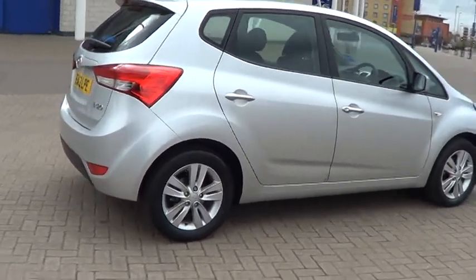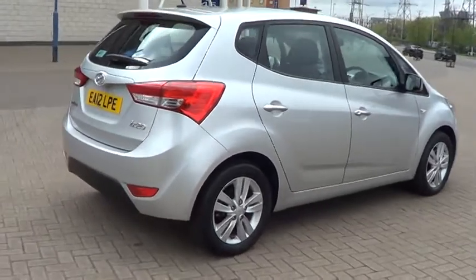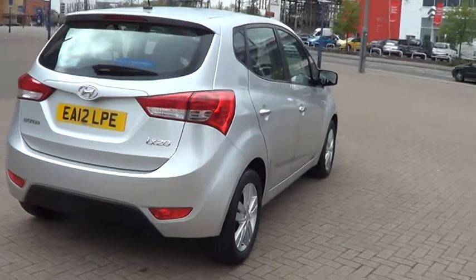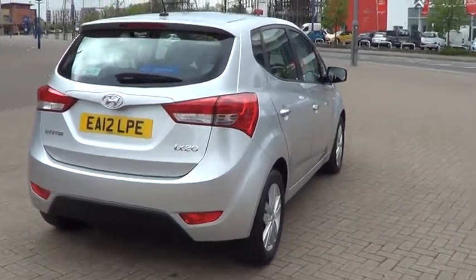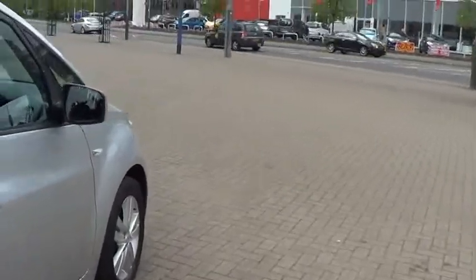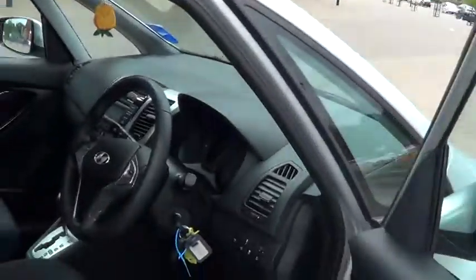This car comes standard with alloy wheels, climate air conditioning, remote central locking, electric mirrors and electric windows. It also has a multifunction steering wheel, and this car comes with an automatic gearbox and CD player.